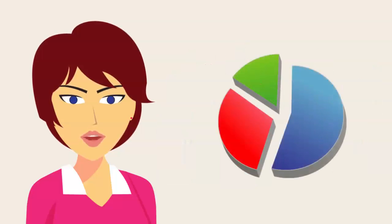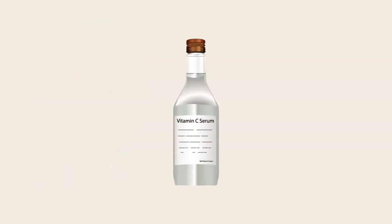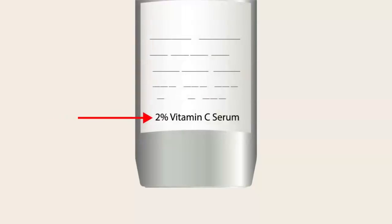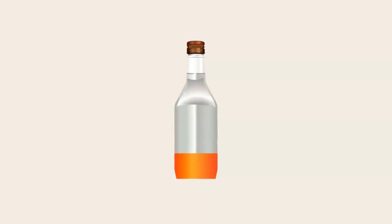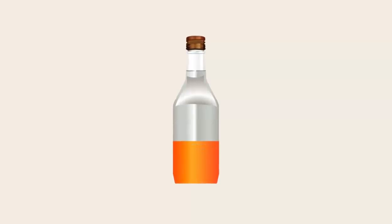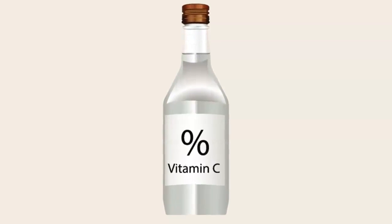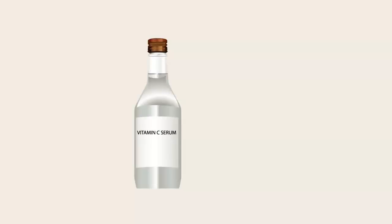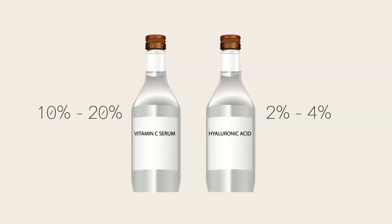Before considering anything else, the very first thing to check is the percentage concentration of each ingredient within their respective serums. There's no point buying a bottle marketed as vitamin C serum when vitamin C is listed as one of the smallest components. Conversely, too much vitamin C can cause allergic reactions and your skin is unlikely to absorb as much of the antioxidant. The golden rule is to check before you buy. For vitamin C serum, opt for 10 to 20 percent; for hyaluronic acid serum, 2 to 4 percent is generally regarded as the most effective.